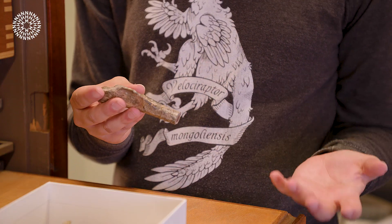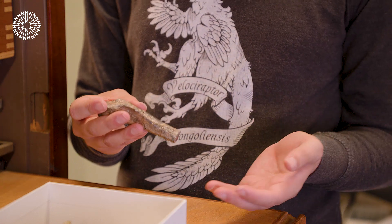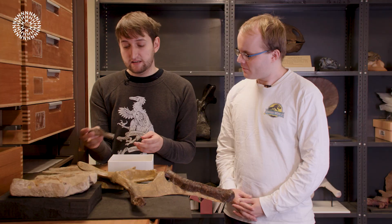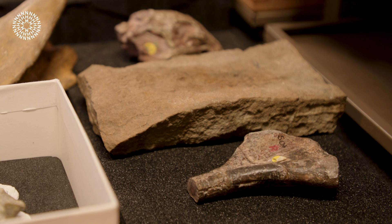Perhaps one of the most exciting specimens we've got here is the humerus — the upper arm bone — of an animal known as Nyasasaurus from Tanzania in Africa. When initially described, it was thought to be the earliest dinosaur, from a stage of the Triassic known as the Anisian, about 240 million years ago. There's now some debate over the age, but it's still one of the earliest, if not the earliest, known dinosaur.